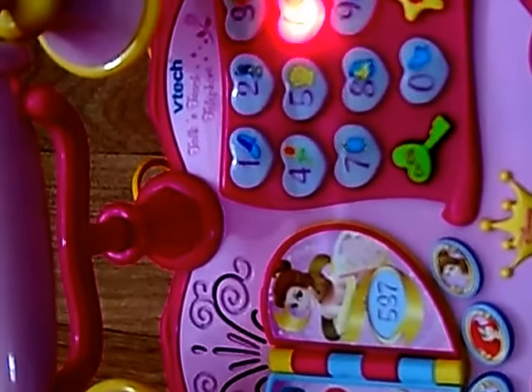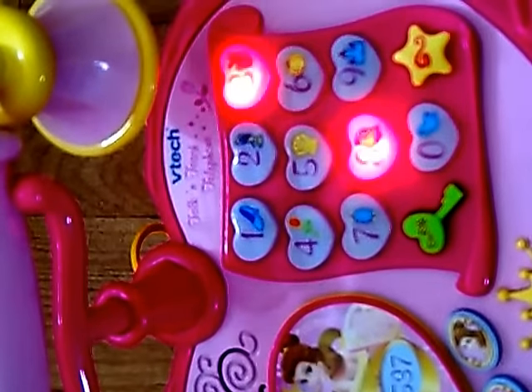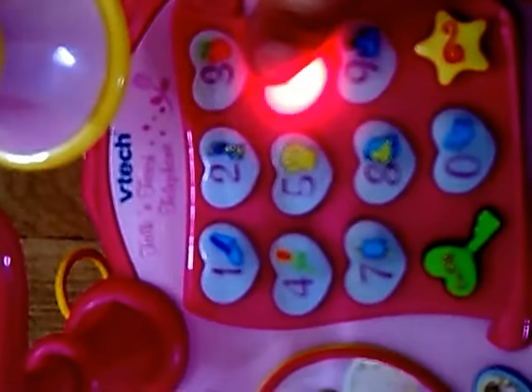Press the star button to begin. Which item changed into a carriage? A pumpkin.